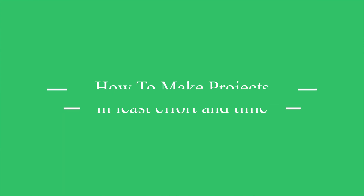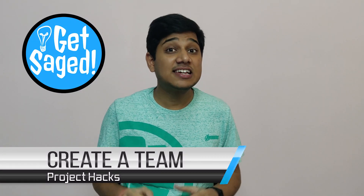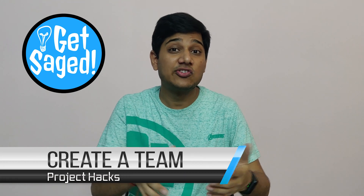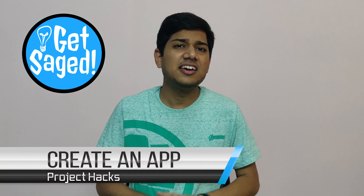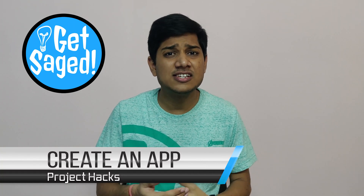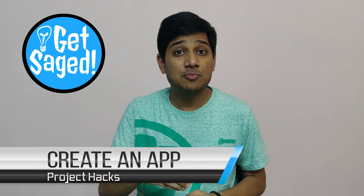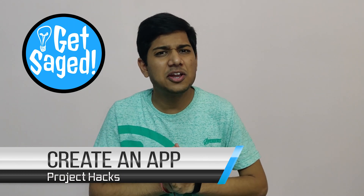Now let's see how you can make your project in the least effort or least amount of time. The first step is to create a team with someone whose skills match with or complement yours — but at interviews, be honest about your contribution to the project. Second, you can create an app for a computer or a phone. The easiest thing to do is look at the Play Store at current apps, analyze them, and come up with cool features you can add to improve them. Use these to create new and improved apps that can provide good depth to your resume.